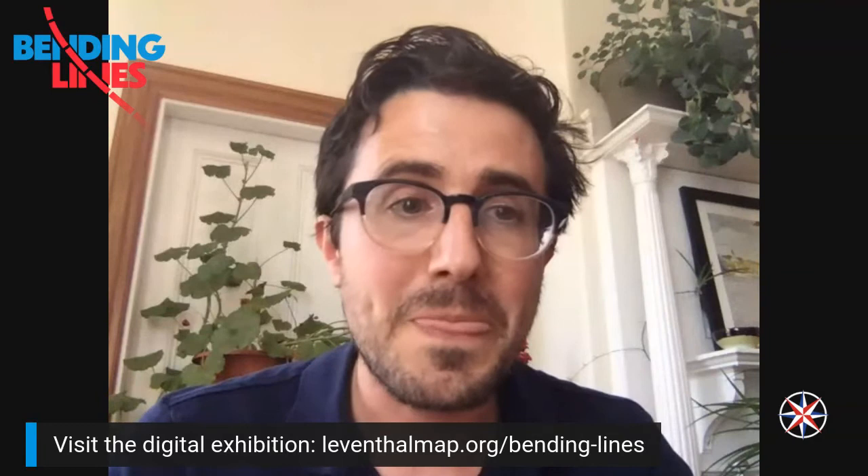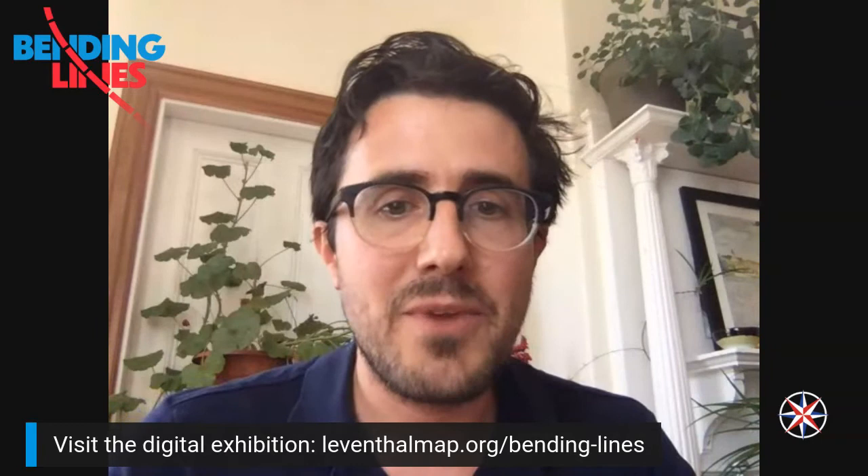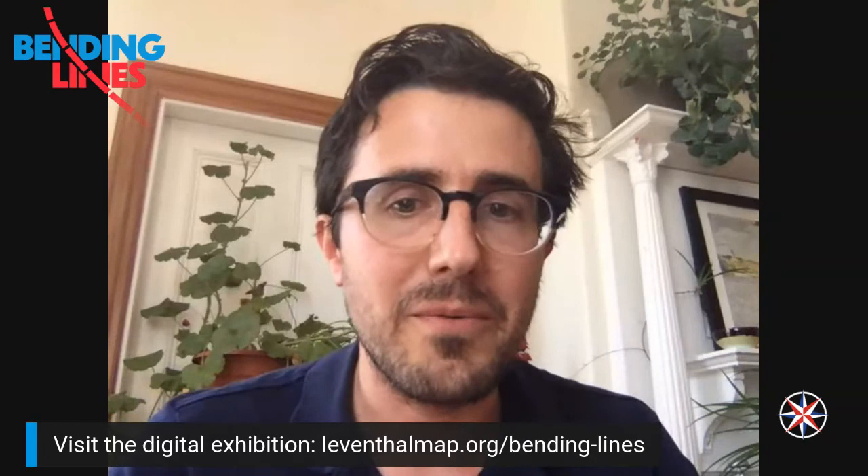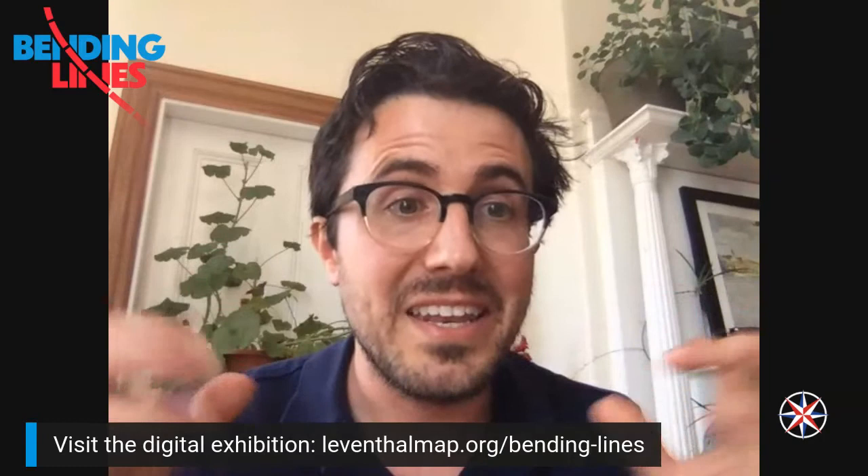We will be opening Bending Lines at some point in the future when the library is again ready to welcome visitors — we don't yet know when that will be. Keep track of us on the web and on social media, and we'll share more information about when we might be able to say hello and see some of these objects in paper, in reality.